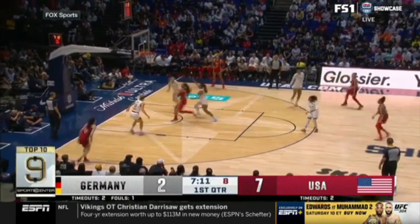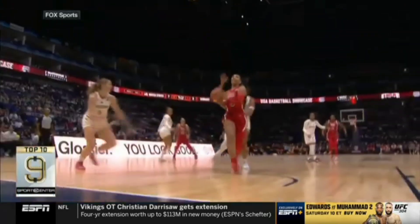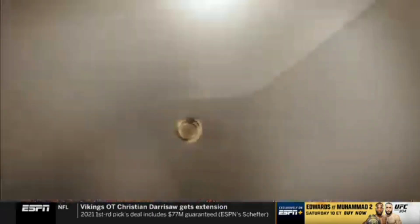Germany vs. Team USA — Chelsea Gray with a no-look to Asia Wilson. They're not dropping into water or doing backflips. Where are the helicopters? I didn't see anything.